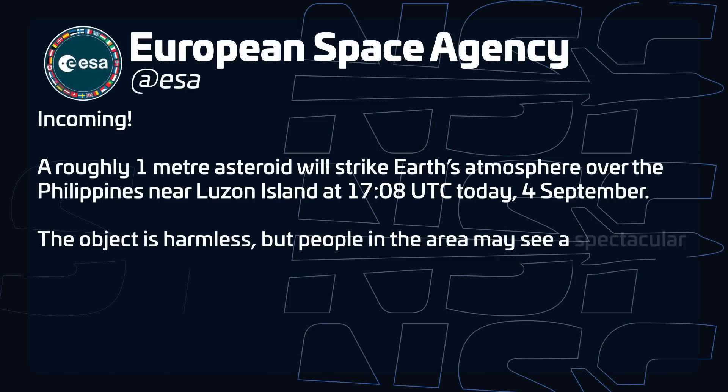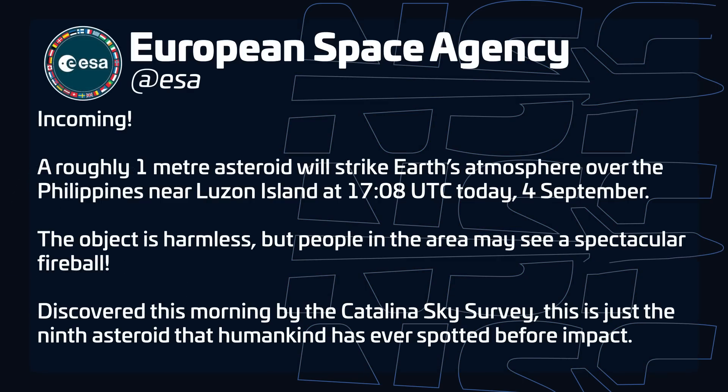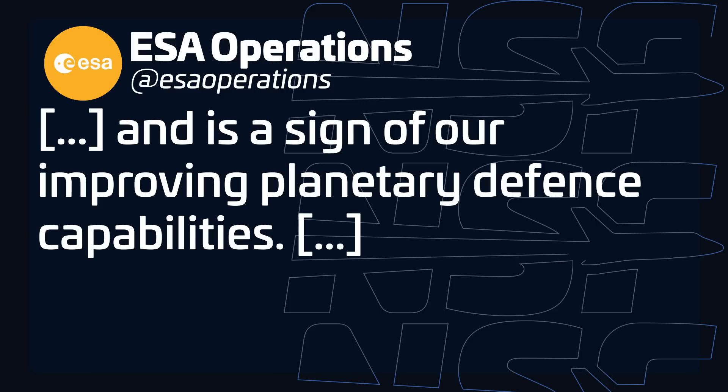On September 4th, the European Space Agency announced that an asteroid would strike Earth's atmosphere over the Philippines later that day. Fortunately, this was only a small asteroid at roughly one meter in diameter and completely harmless. The object was discovered earlier that day by the Catalina Sky Survey in Arizona, which specializes in discovering and tracking near-Earth objects. Asteroids of this size hit Earth about every two weeks, and this was only the ninth time one was discovered prior to impact. ESA called the discovery a sign of our improving planetary defense capabilities, and the asteroid provided a spectacular show when it entered Earth's atmosphere.